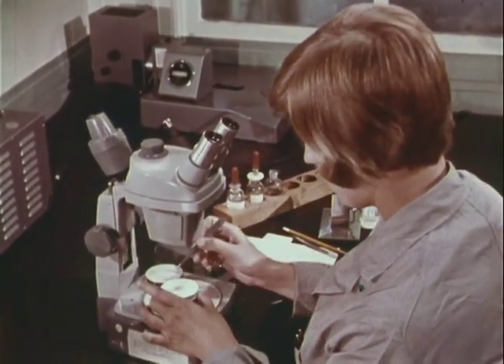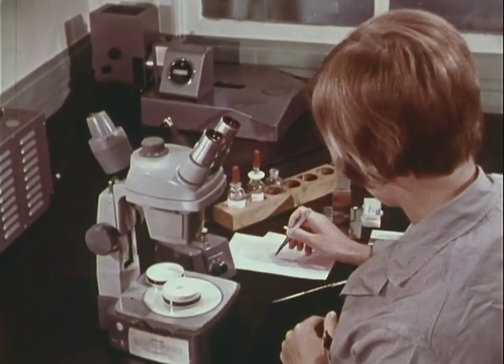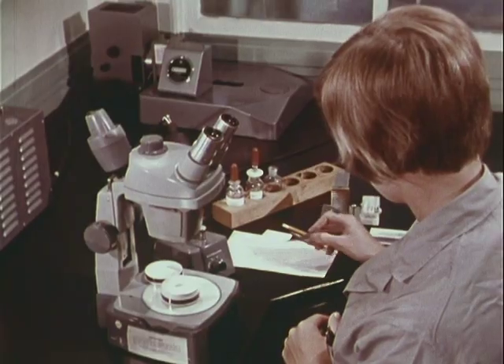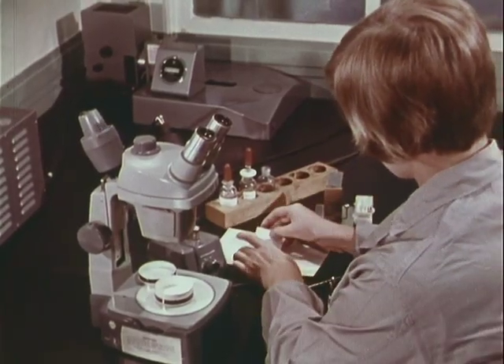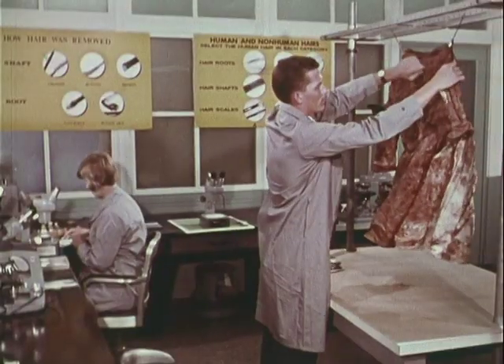The technician takes the hair from the container, which has been carefully marked to ensure preservation of the chain of custody. She prepares and mounts it on a labeled slide so that it may be examined, identified, and compared by an examiner who supervises her work.